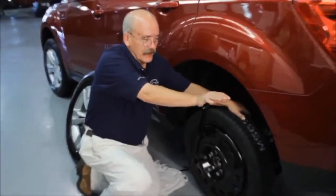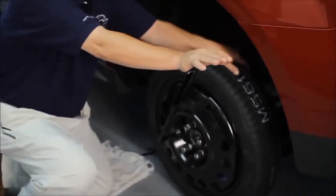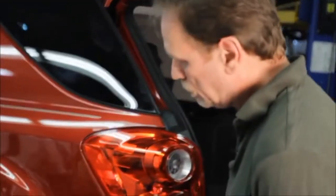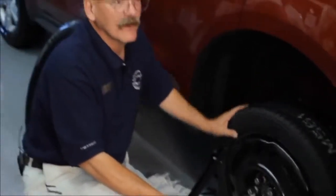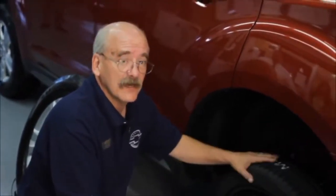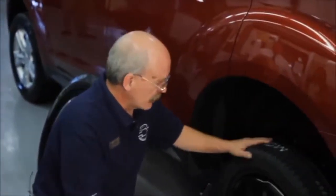If you grab the tire and give it just a little bit of a shake and it feels solid, you're good. You can operate the vehicle at 50 miles an hour for up to 50 miles. They'll go a little longer than that, but that's what they tell you is safe. Everybody's seen cars driving around for weeks with these on — they're not designed for that. They're designed to get you someplace safe and sound.